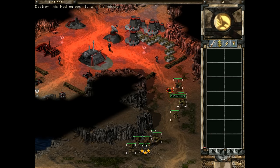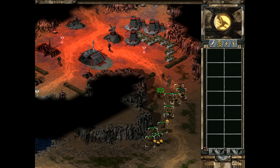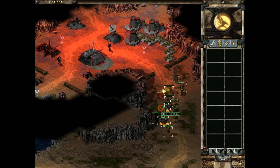Command & Conquer: Tiberian Sun is a real-time strategy video game developed by Westwood Studios and released in 1999. It only supports resolutions of up to 800x600 with 16-bit colors, but we can see it runs perfectly on this machine.